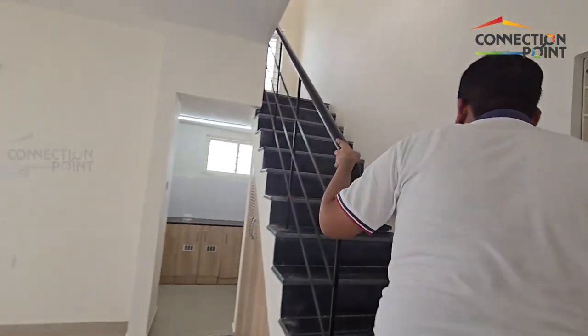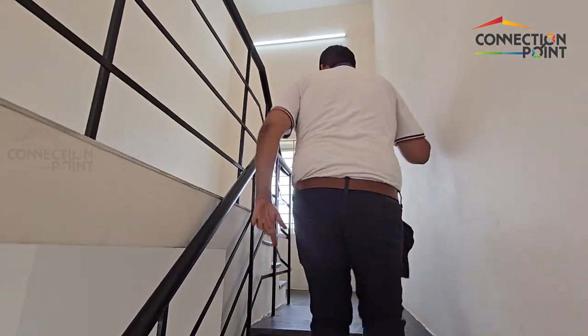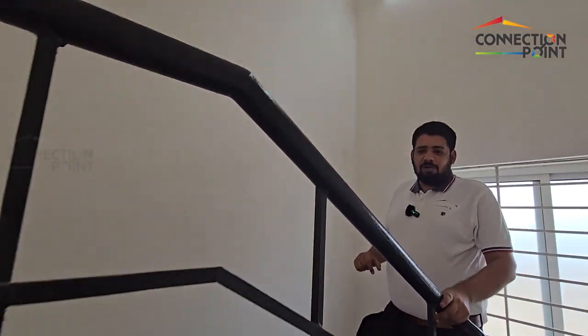Come, let's go up to the first floor. Again, beautiful staircase with SS railings and good quality flooring. Ventilation is also provided.